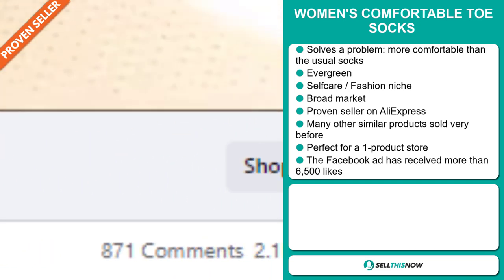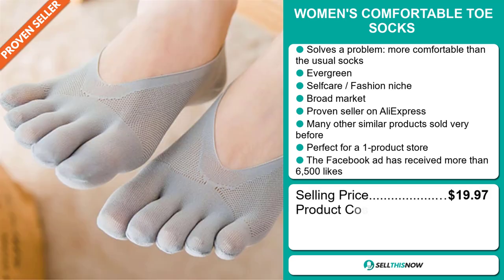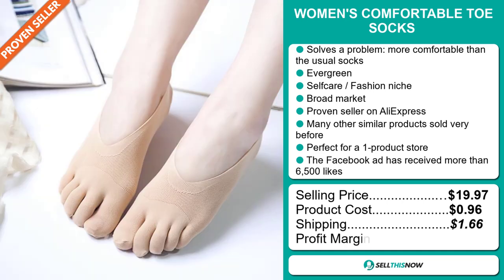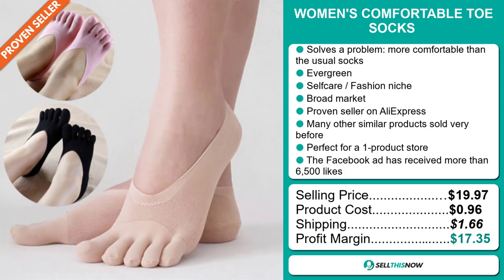The selling price for the Women's Comfortable Toe Socks is just under $20, whereas the product cost is only $0.96. Shipping will set you back $1.66, so you're looking at a very good profit margin of $17.35. Sell this now!